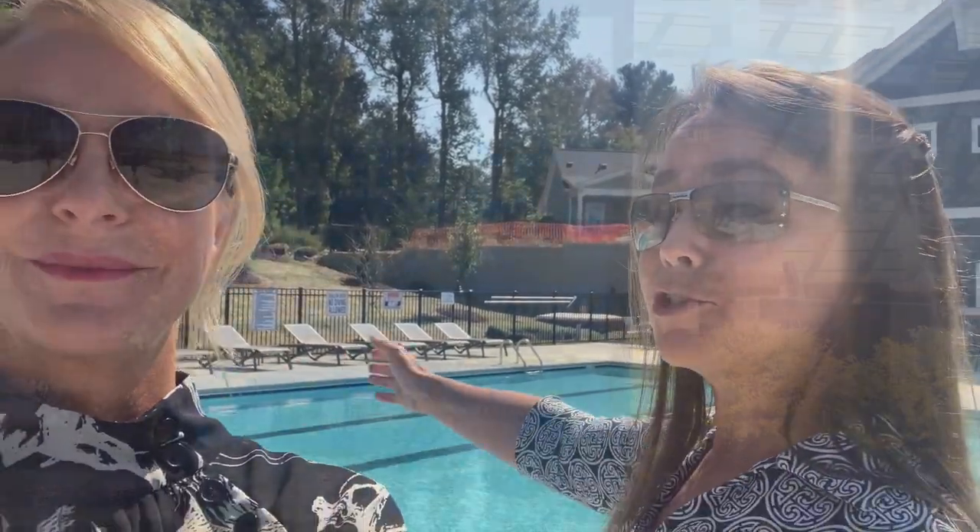Love it! This is where you want to be. The 55 plus community — come see us and we'll show you around.